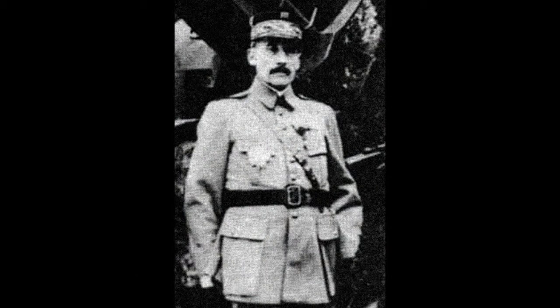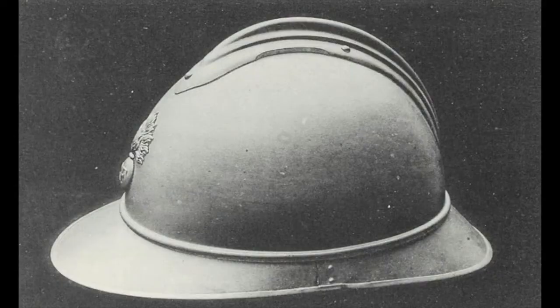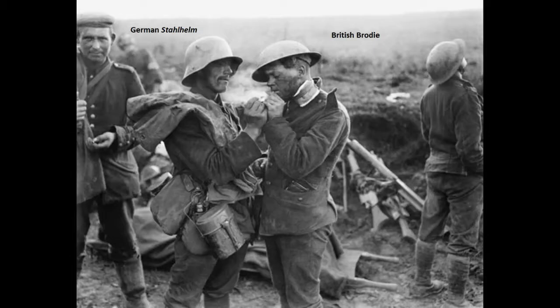By 1915, the casualties caused by shrapnel, particularly to the head, were all too apparent. French General August Louis Adrien developed the helmet that bore his name, the Adrien, and an immediate reduction in casualties and fatalities was noted. Britain and Germany both adopted the helmet in short order to protect the heads of their soldiers. Both designs, the British Brodie and the German Stahlhelm, were essentially modern versions of medieval helmets.